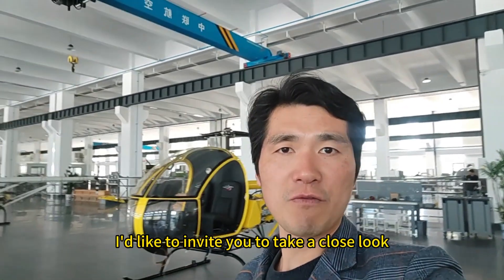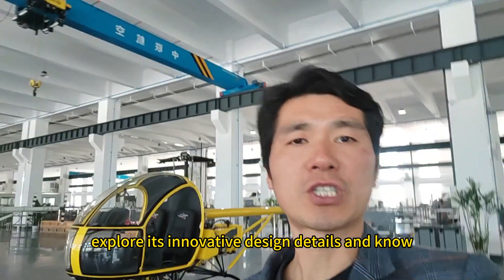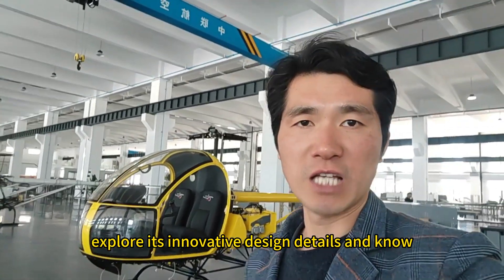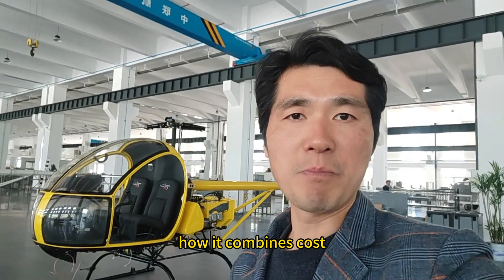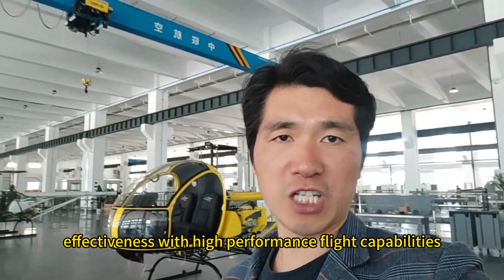Now, I'd like to invite you to take a close look at the helicopter, explore its innovative design details, and learn how it combines cost-effectiveness with high performance flight capabilities.